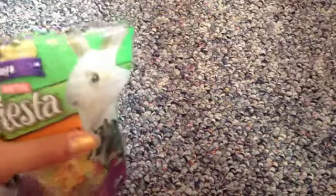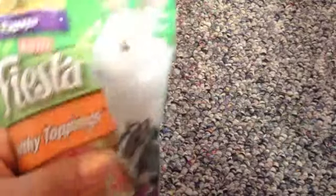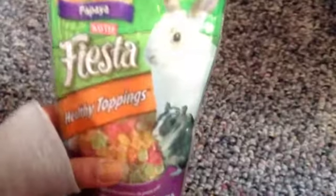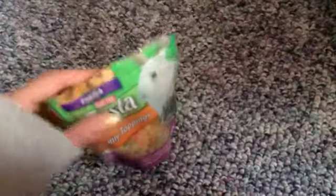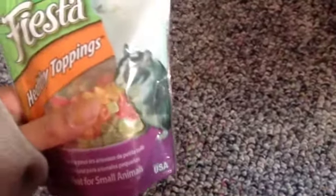Sadly, I can't show you Bagel eating these treats as Bagel's sort of sleeping, so I'll show you where he's sleeping. Bagel's sleeping somewhere in this area, so I don't want to wake him up. But when I do give Bagel these papaya treats, he doesn't really like them — he just nibbles on it and leaves it alone. It's sort of weird because most hamsters adore these treats, but Bagel's just one of those hamsters that don't really enjoy papaya healthy toppings.